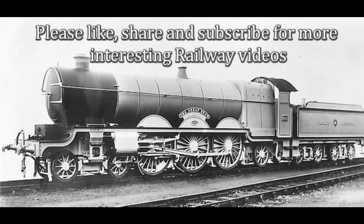Thanks for joining us on this journey into railway history. If you enjoyed this video, please give it a like, share it with fellow enthusiasts, and don't forget to subscribe for more tales of unique, ground-breaking, and sometimes misunderstood locomotives. See you next time on the rails.